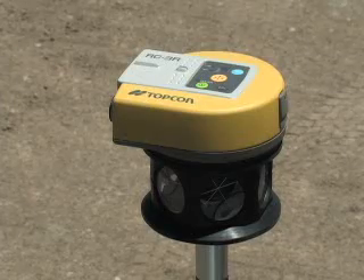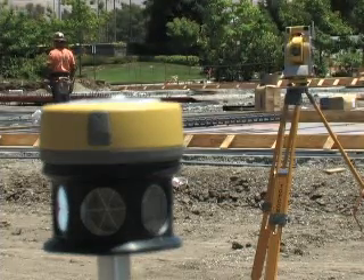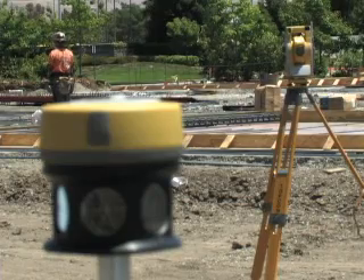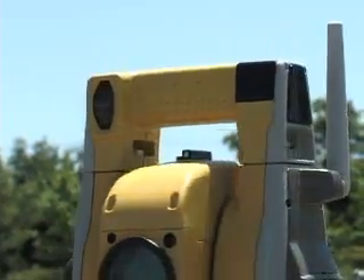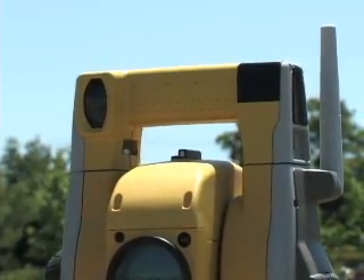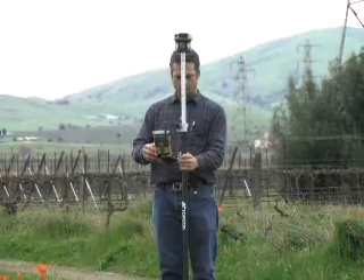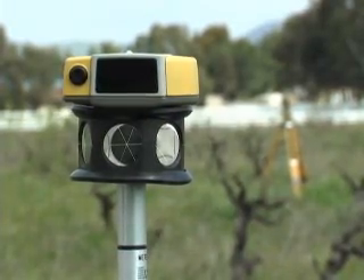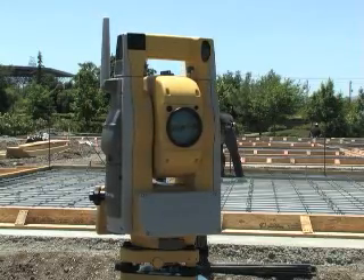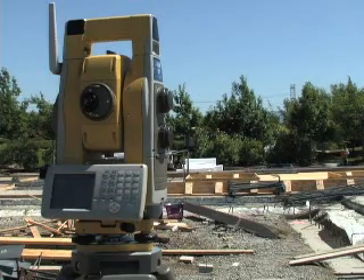But with TopCon's RC-3 quick-lock system, reacquisition of the target is a single keystroke away. The all-new, lightweight RC-3 sends a signal from the rover pole to the instrument. The instrument detects the signal and automatically turns directly to the prism pole. It's absolutely reliable and takes a fraction of the time you would spend manually directing an instrument. That means more profitable and productive field operations. The new RC-3 provides six channel selections, so multiple robotic systems can operate simultaneously on a busy job site.